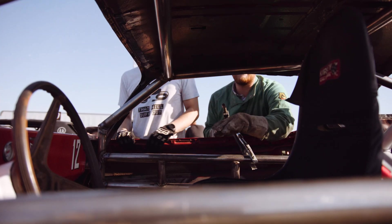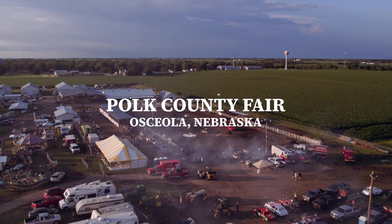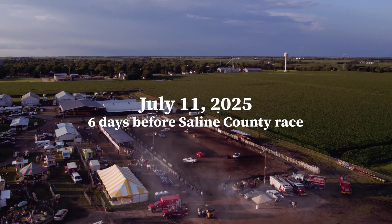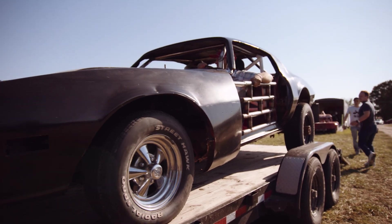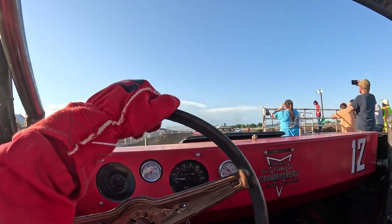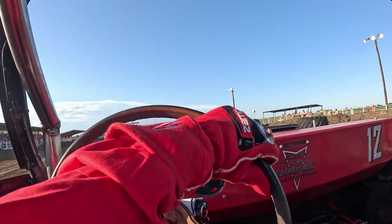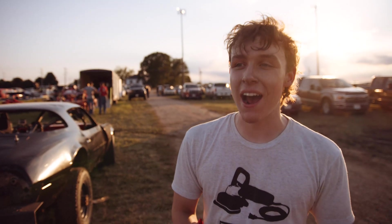If today doesn't pan out, don't put any of this in the video. We showed up and needed to weld the doors on because our welder stopped working. We got it all set up and got it out there running, and on the first turn the battery shorted out and we lost all power.